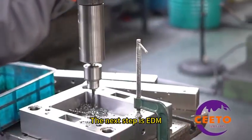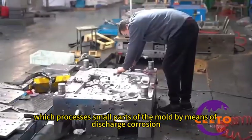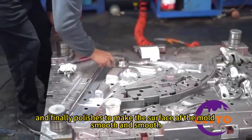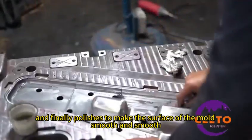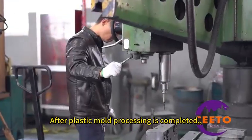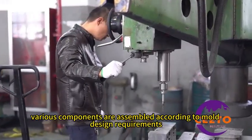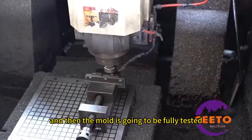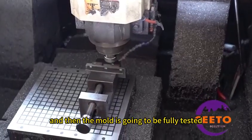The next step is EDM, which processes small parts of the mold by means of electrical discharge machining, and finally polishing is done to make the surface of the mold smooth. After plastic mold processing is completed, various components are assembled according to mold design requirements, and then the mold is fully tested.